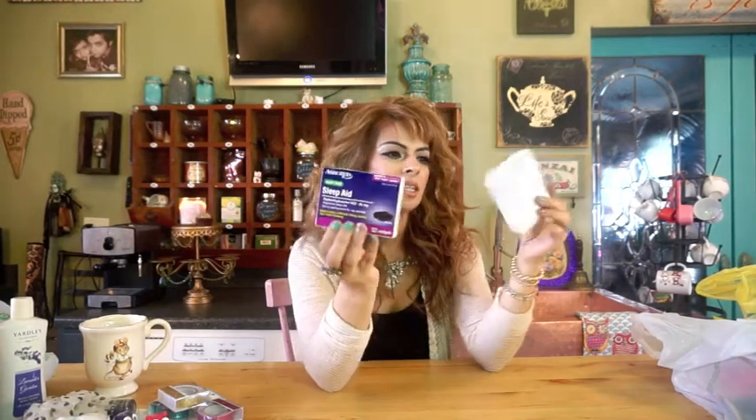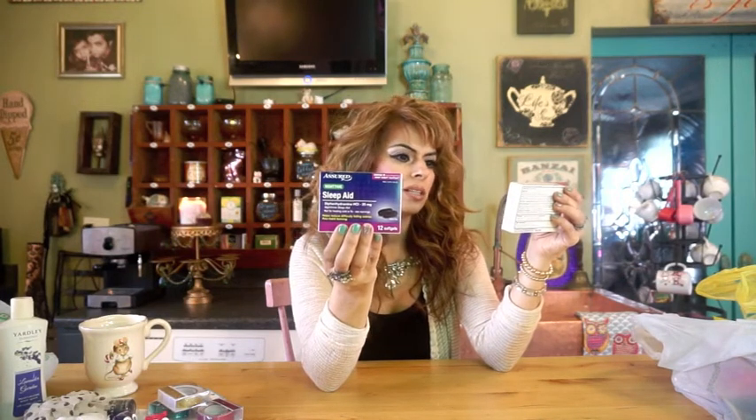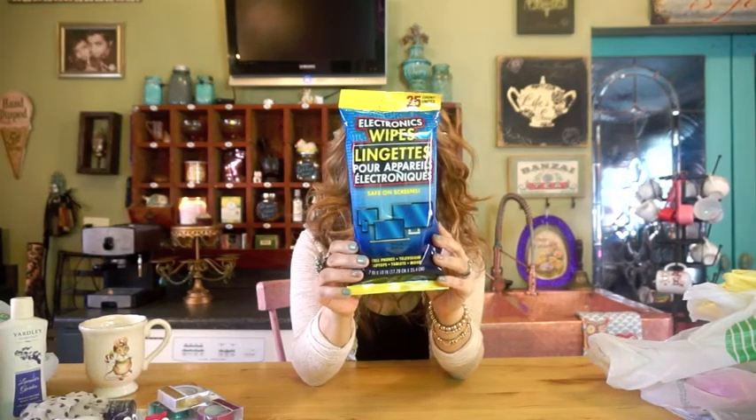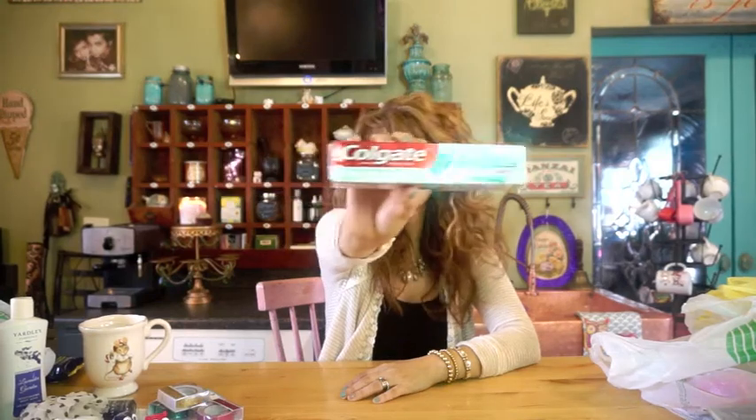I bought some Assured Sleep Aid, which it says is compared to Vicks ZQuil liquid caps. I've never tried those — one of these days I'll get the original and compare them to see if they're really the same. And these are electronic wipes, which are really good. I desperately needed these so I'm happy they had them. Also the Colgate Toothpaste — I always try to buy the whitening type, especially when it's a brand like Colgate or any other brand name.